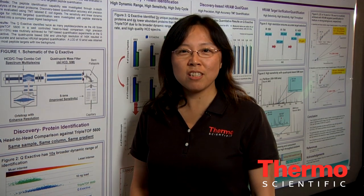Hi, my name is Zhixi Hao. I'm a senior scientist in protein mass spectrometry at Thermo Fisher Scientific. Today I'm going to talk about this poster.